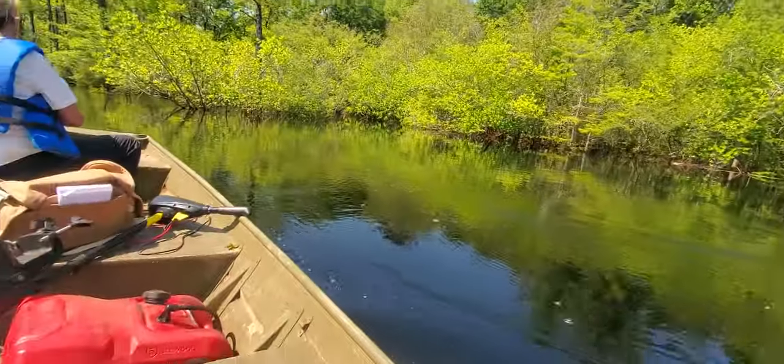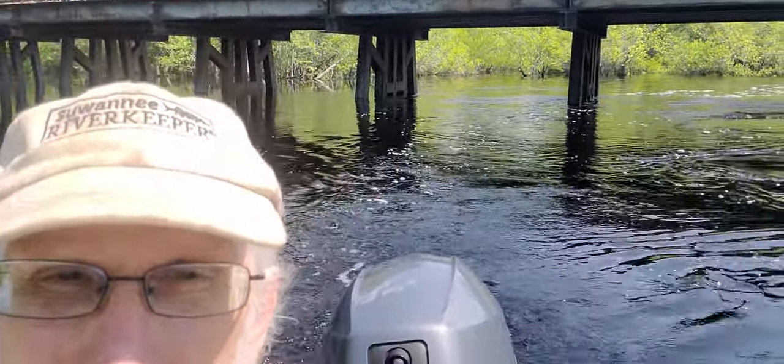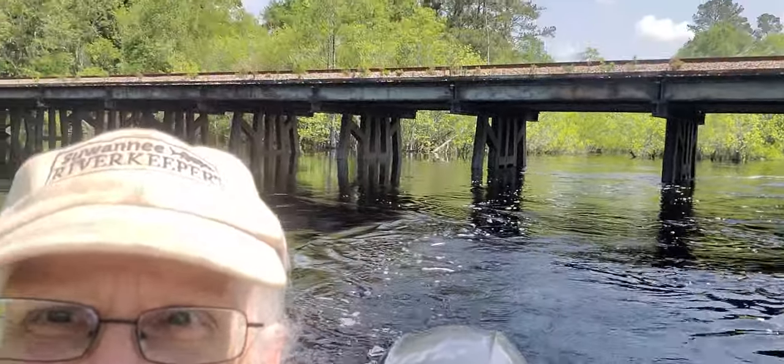That's the railroad bridge, kind of high I think. If it was another six feet higher we wouldn't be able to get under that thing.